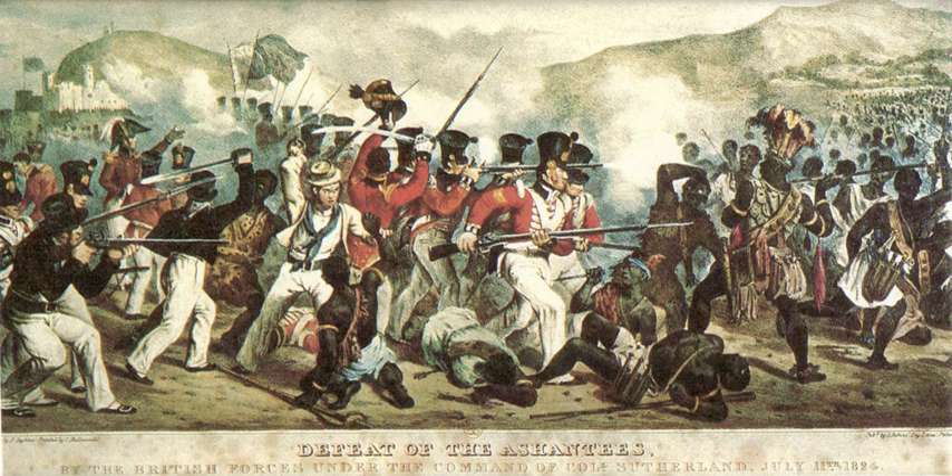The Gold Coast was a British colony on the Gulf of Guinea in West Africa from 1867 to its independence as the nation of Ghana in 1957. The first Europeans to arrive at the coast were the Portuguese in 1471. They encountered a variety of African kingdoms, some of which controlled substantial deposits of gold in the soil. The kingdoms had a tradition of enslaving captives taken in warfare; some were sold to Arab traders from North Africa and transported to Islamic Mediterranean civilizations.